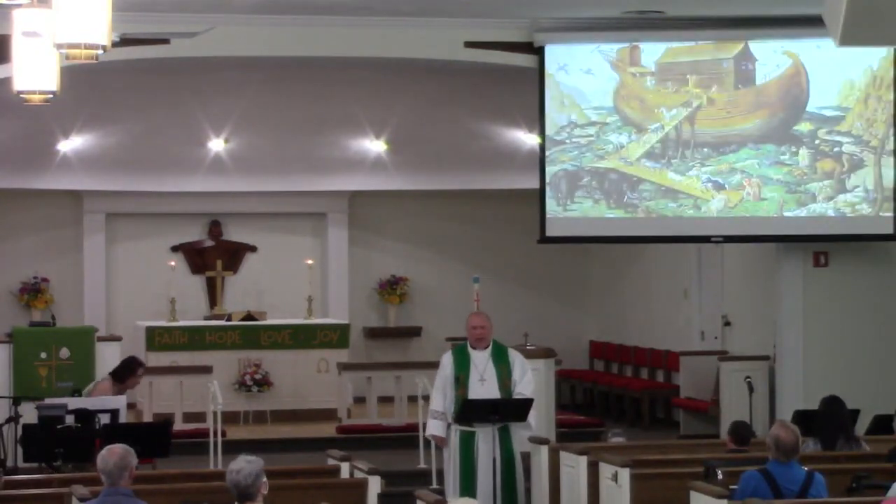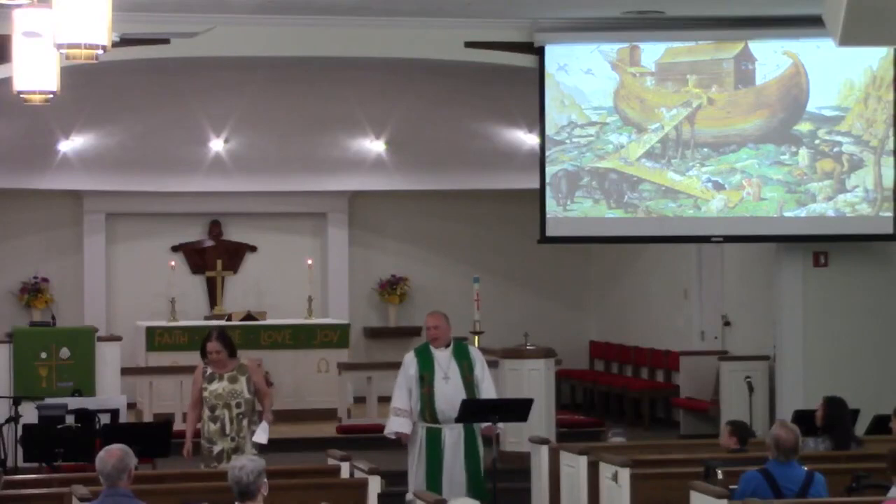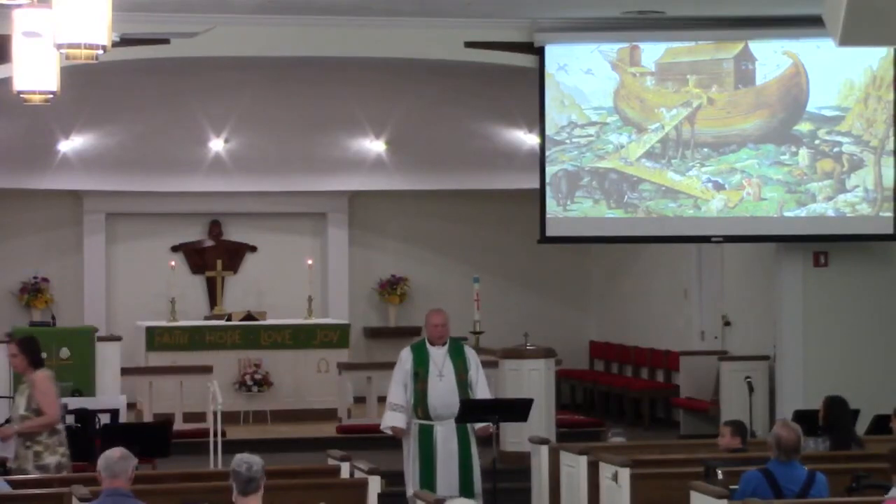Matt, when you get a moment, if you could bring up that painting. Let's bow our heads and open in a word of prayer.